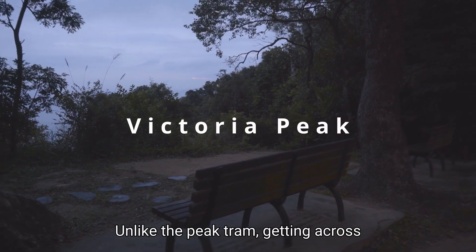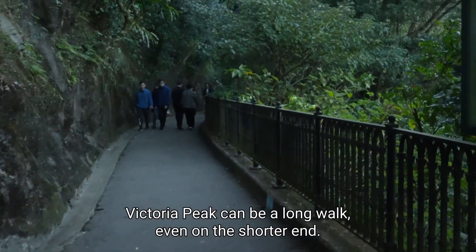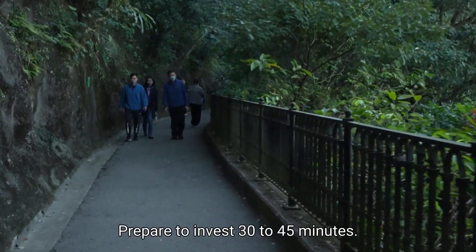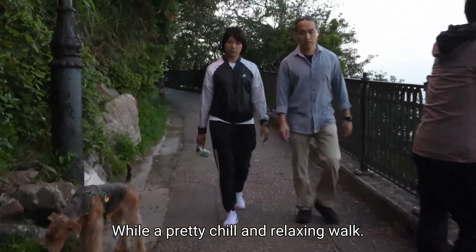Unlike the Peak Tram ride, getting across Victoria Peak can be a long walk. Even on the shorter end, prepare to invest 30 to 45 minutes to get across either route. It's a pretty chill and relaxing walk.